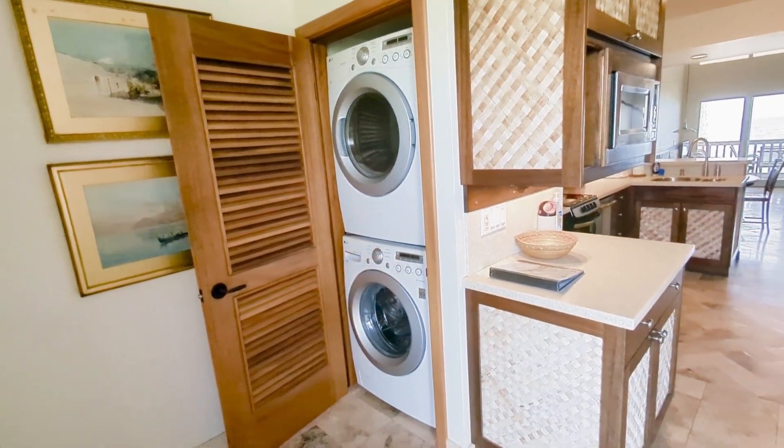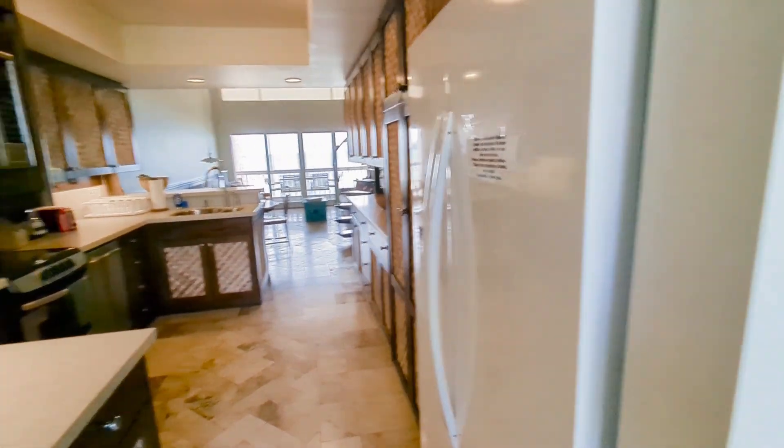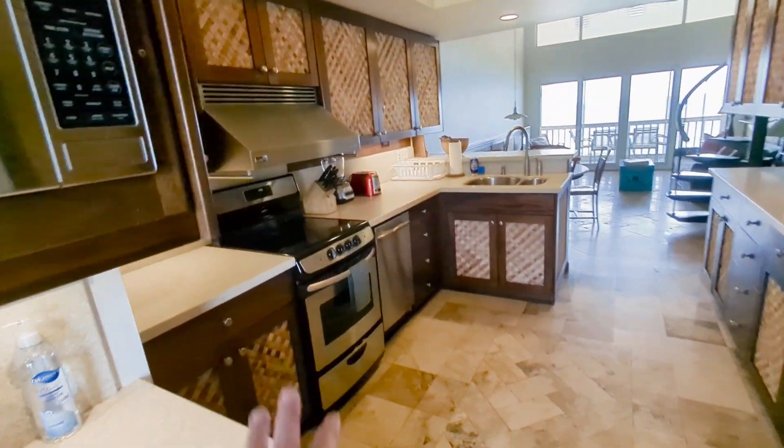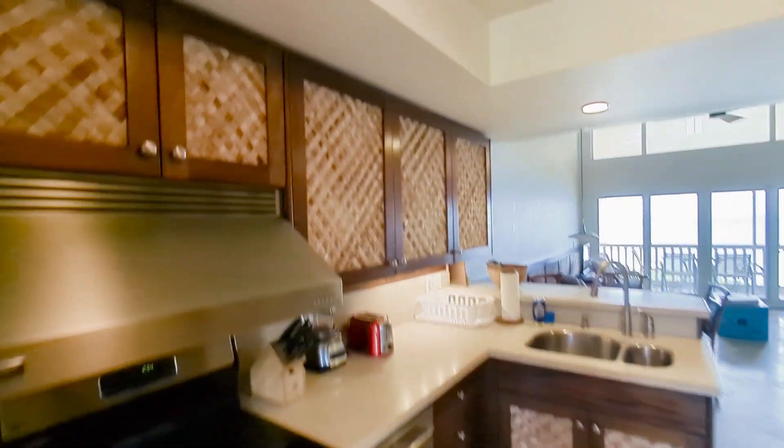This one's got a full-size washer and dryer, unusual in a condo complex. Into the kitchen: refrigerator, microwave, stainless appliances with your stove, your dishwasher, Corian counters as well. Plenty of cabinets for storage.